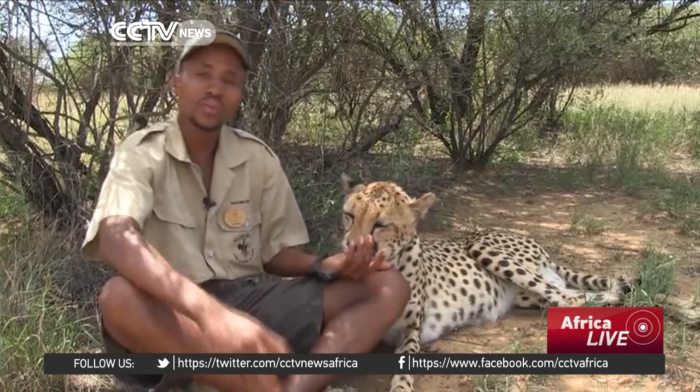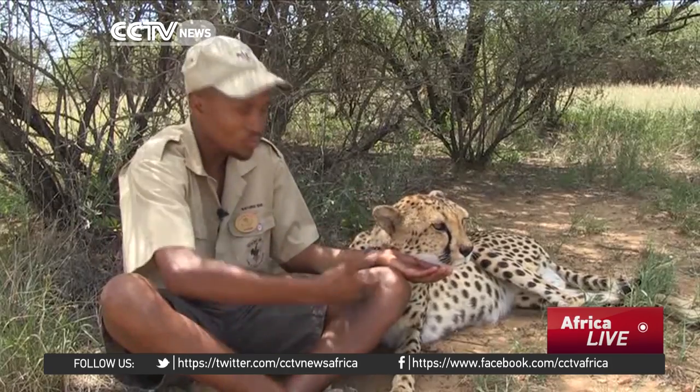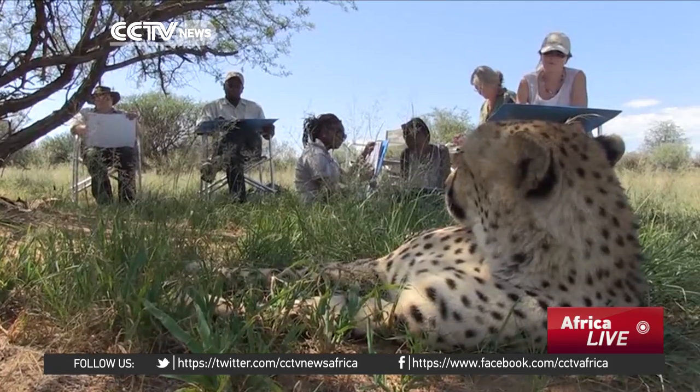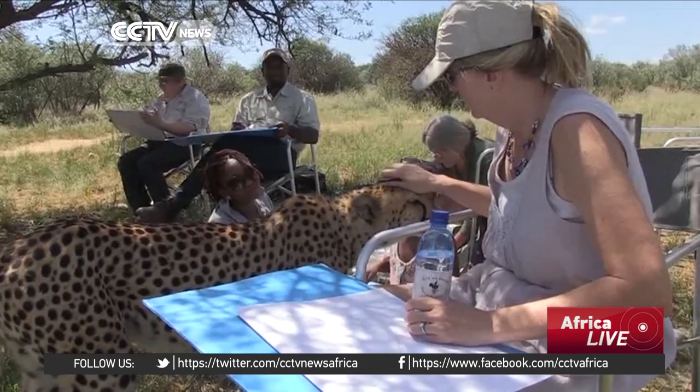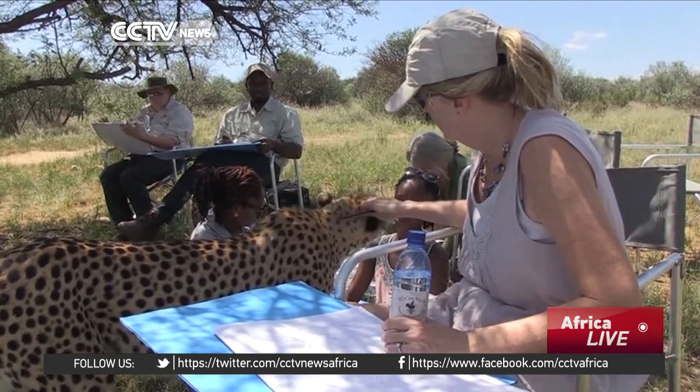Members of the public are allowed to see the cheetahs, and that includes artists who have a great opportunity to get very close to the animals. Marianne Bartlett has organized 150 safari art trips since 1999, and participants say they have more time to appreciate the beauty of the animals they draw or paint.